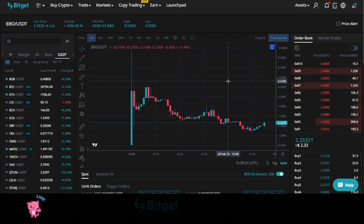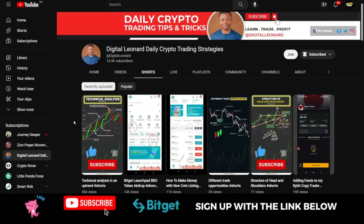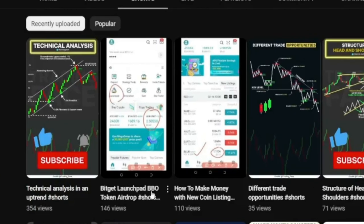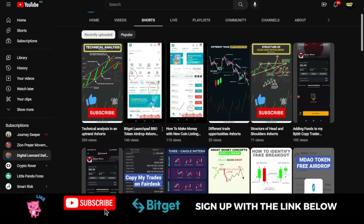A few days ago I made a short video on YouTube about the Bitget Launchpad and how to participate in the launchpad that was giving out BBO tokens. A lot of persons who participated would have benefited from it. The condition for participating is that you need to be holding some BGB token, which is the native token of the Bitget exchange.